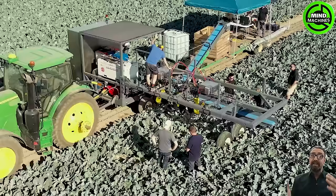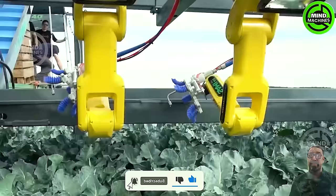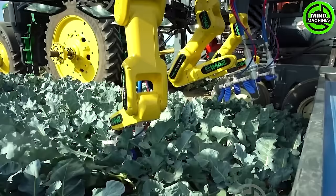SAMI 4.0 harnesses artificial intelligence, robotics, and advanced vision systems. It can identify and recognize ripe fruits and vegetables, selectively harvesting only the identified produce.